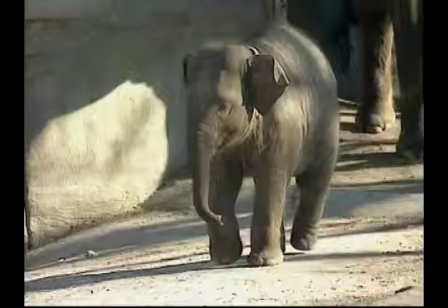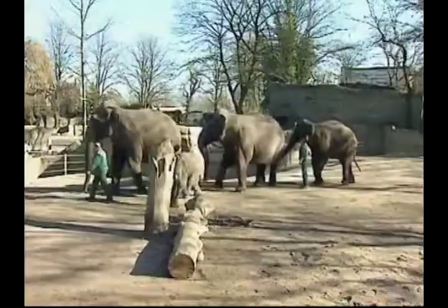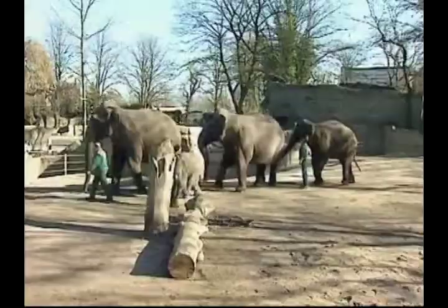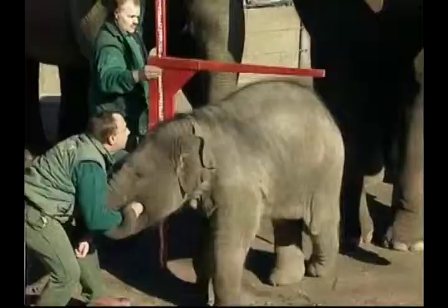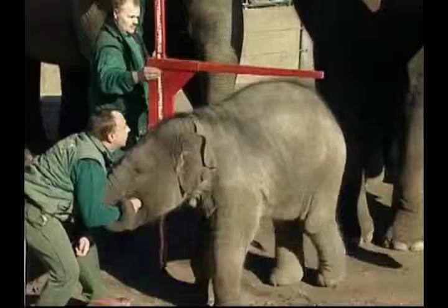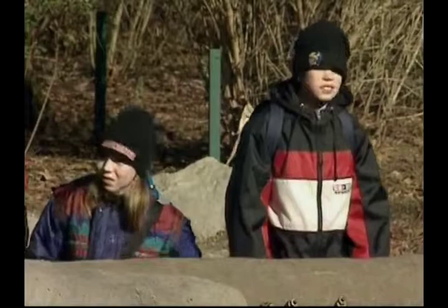Caretakers of little Candy were especially pleased by the progress the Asian elephant had made since she was born. According to her proud handlers, she's the first captive elephant in Germany to be born within a herd, which is how elephants are born in the wild. Candy had already grown about half a metre, and it wasn't just the public who were interested — her fellow elephants were also poking their trunks in.